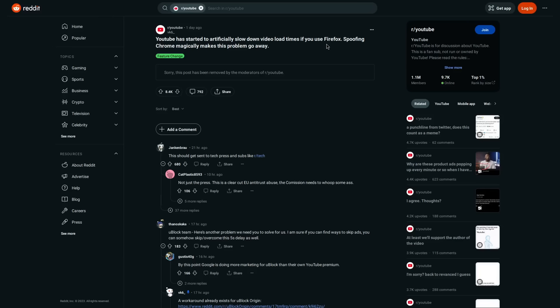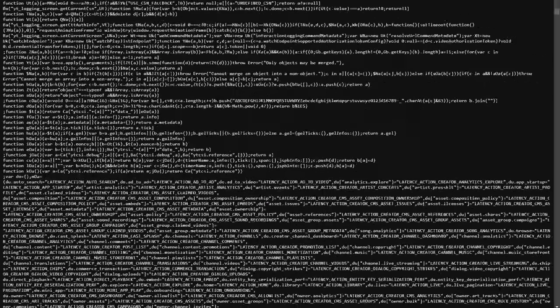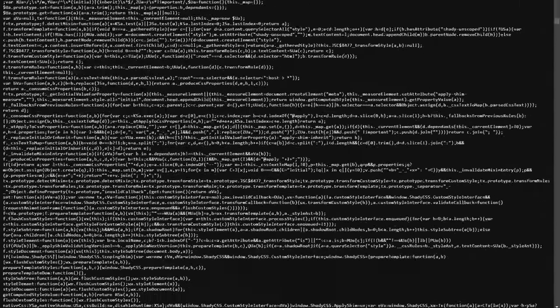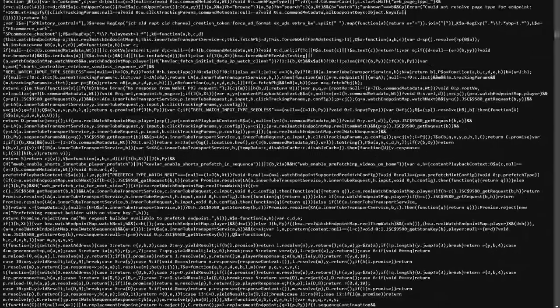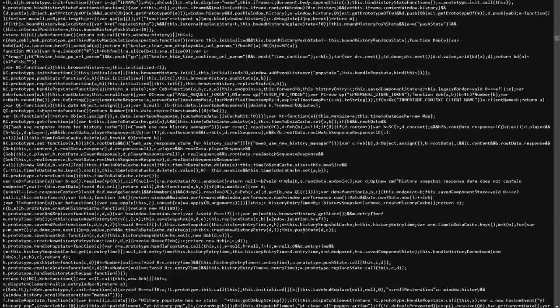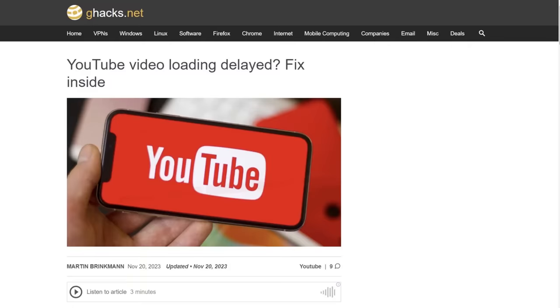This is totally not suspicious activity at all. We're also going to take a look at the actual piece of JavaScript code hidden in the massive code base of YouTube's Polymer script, which is responsible for this delay in Firefox. And I'm also going to teach you some ways to mitigate this delay.